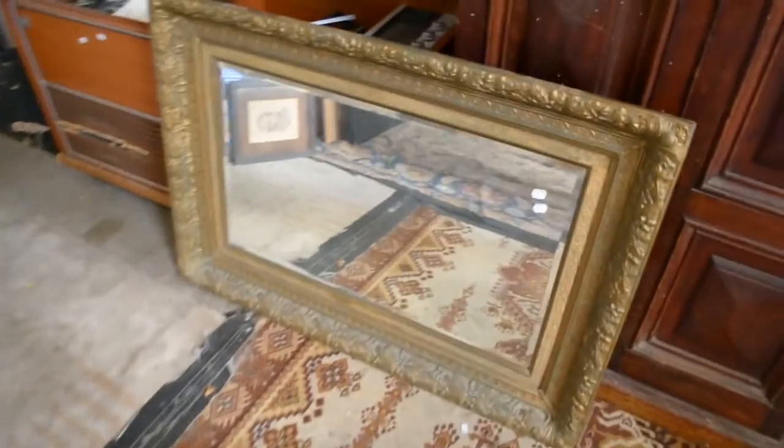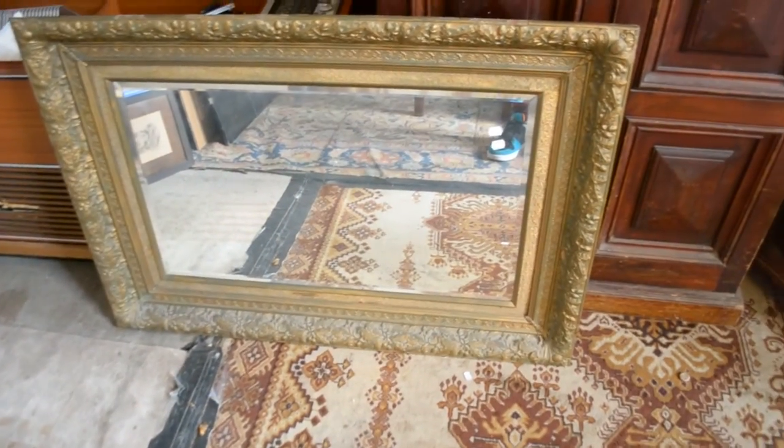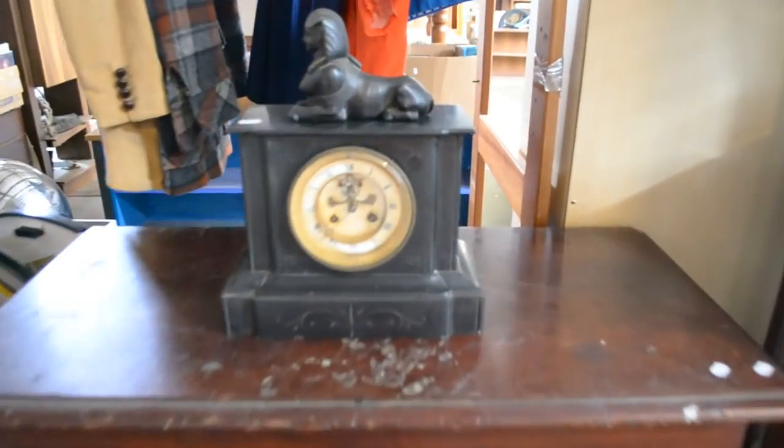Nice big gilt frame mirror — looks to be a John Fallon frame with the oak leaves and acorns. This is a really nice little slate mantle clock there with the sphinx on top. Kind of like that little cupboard also. Little eastern display cabinet and another nice little retro display cabinet.